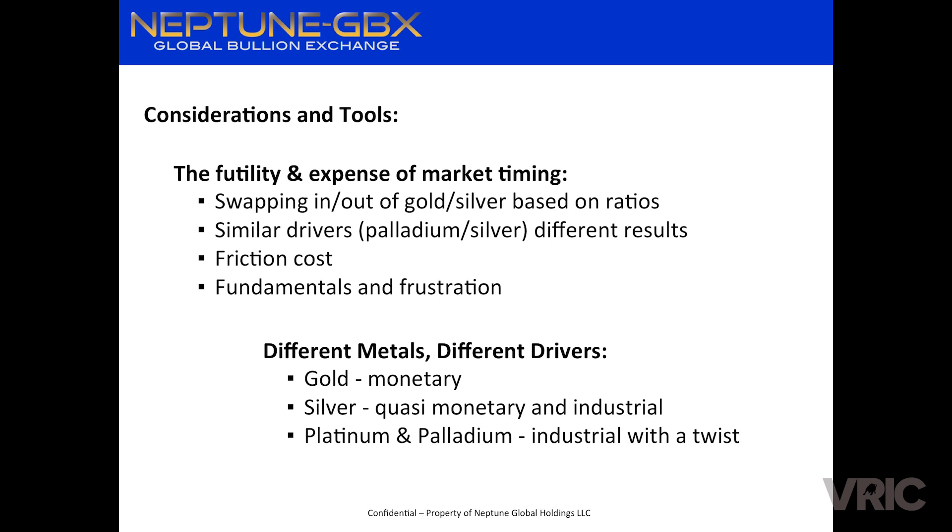We're not talking about market timing. Some physical metal dealers tried to talk about timing — swapping in and out of gold and silver based on ratios, saying when the ratio gets too extreme sell your gold and go all-in on silver because it'll correct. We all know that hasn't happened in a long time — a pretty futile position. People also try to use market timing based on similar industrial drivers. Silver and palladium have similar industrial uses, both consumed more in fabrication than is coming out of the mines. That's done really well for palladium, while silver and platinum continue to languish.